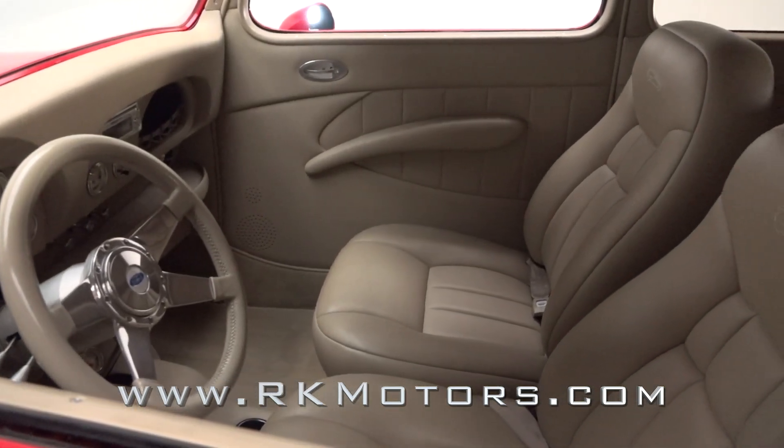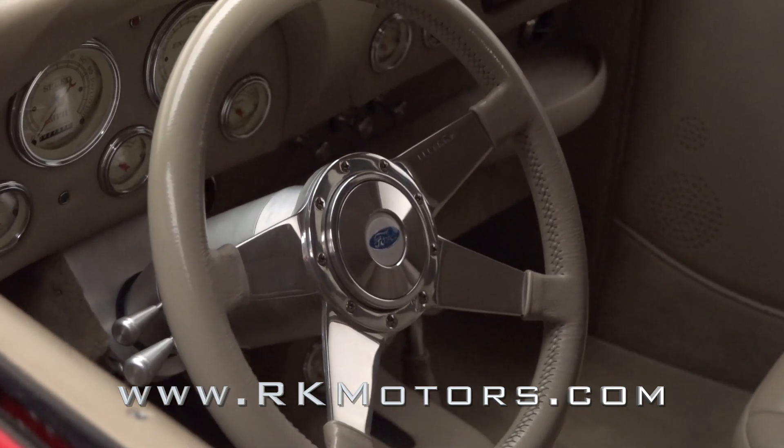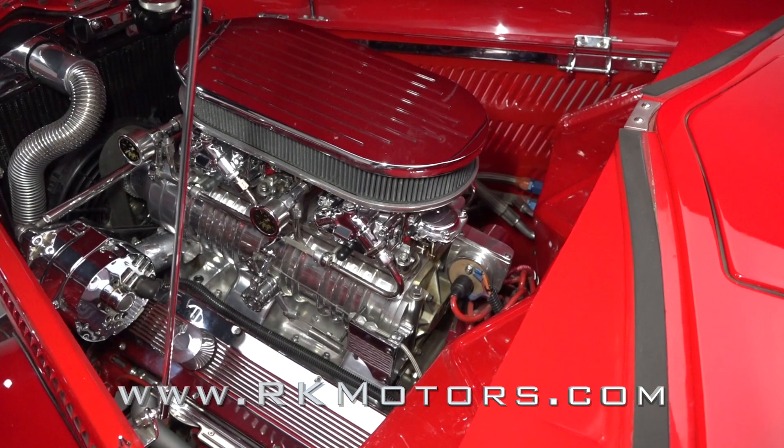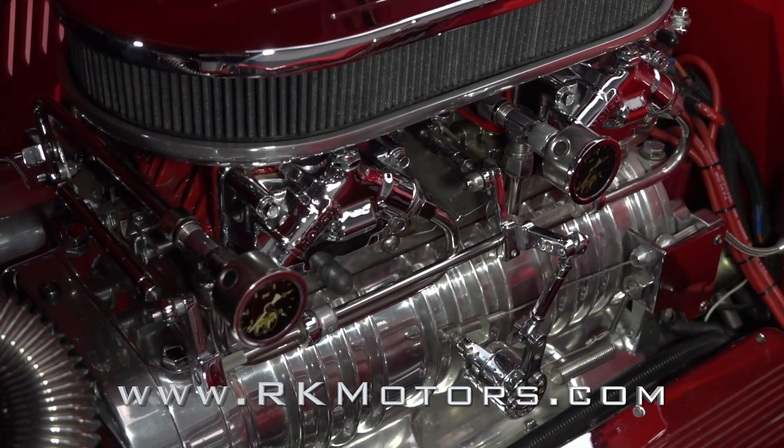A fitting example would be this impressive sedan, mixing a hot rodded small block with substantial drivetrain upgrades and a comfortable custom interior. This well-built Ford is a heck of a lot more fun than a restore-to-original car.